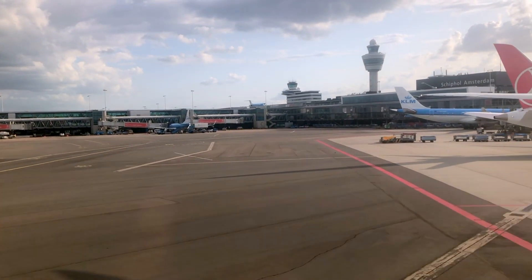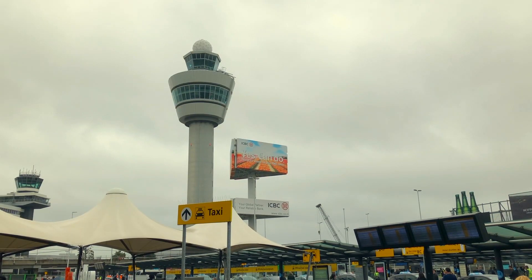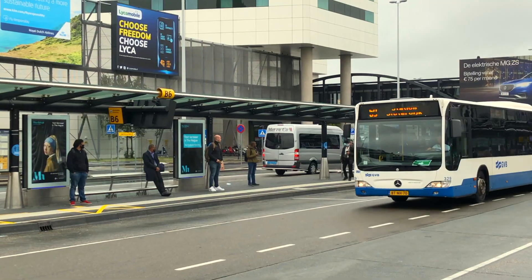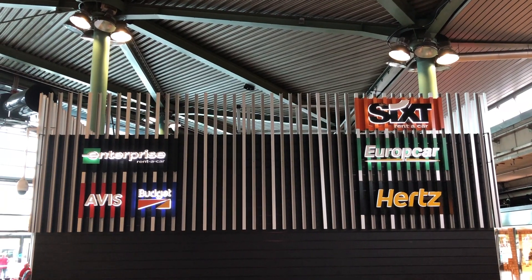Great! You've just landed in Amsterdam. Now you want to get from your plane to the city center as quickly as possible. In this video, we show you the options you have to get from the airport to the center of Amsterdam. Let's get off the plane first.